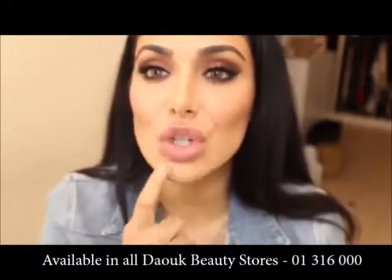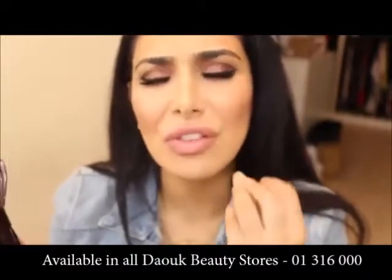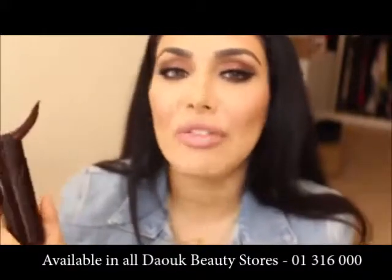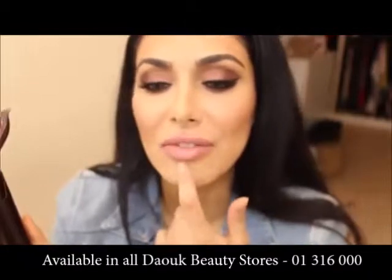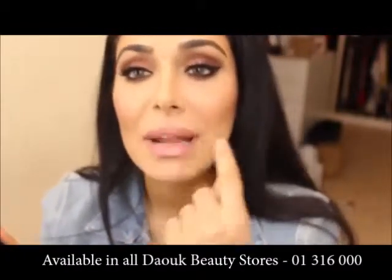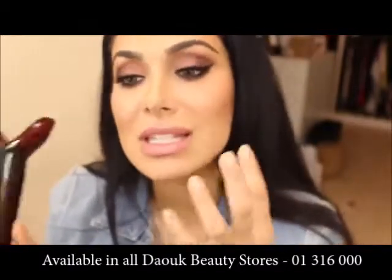And you can definitely see my lips are so much bigger than they were before. They do feel a little sore and a little hard. So I don't know if this is something you want to do before you go see your boyfriend or husband — it might feel a little off. But it's definitely good before going out if you want a little more plumpness; this is perfect.